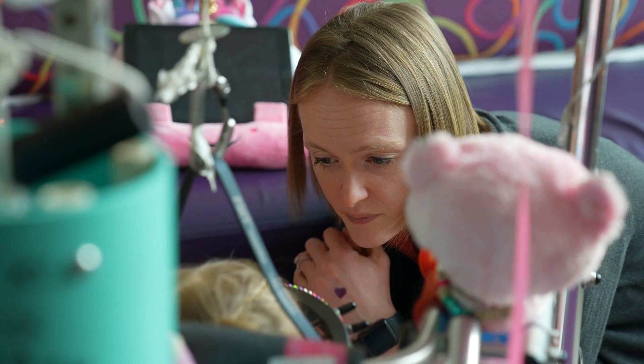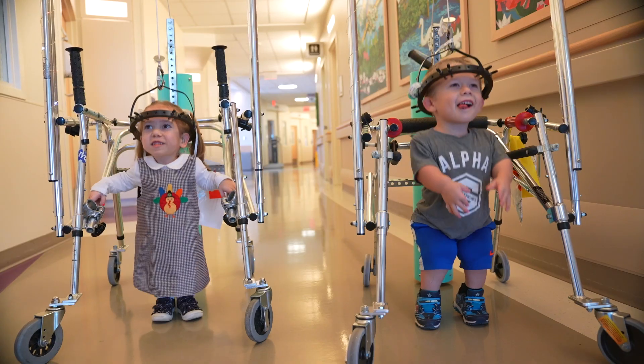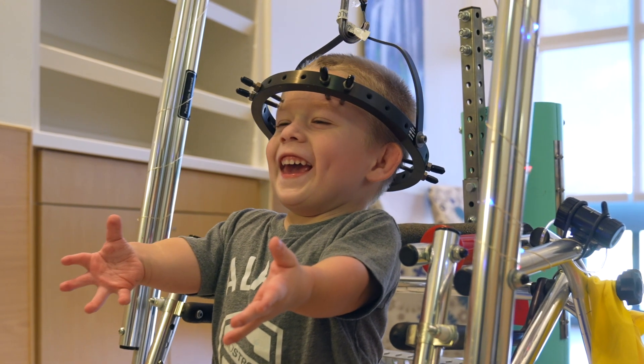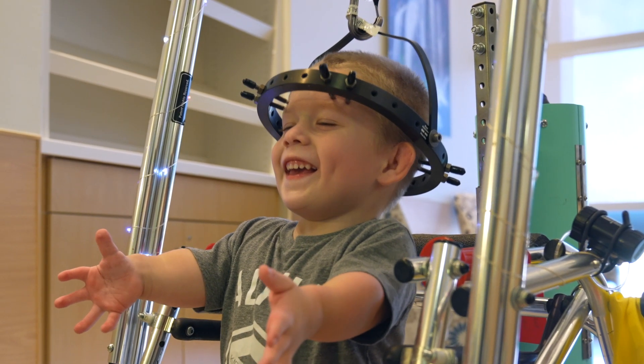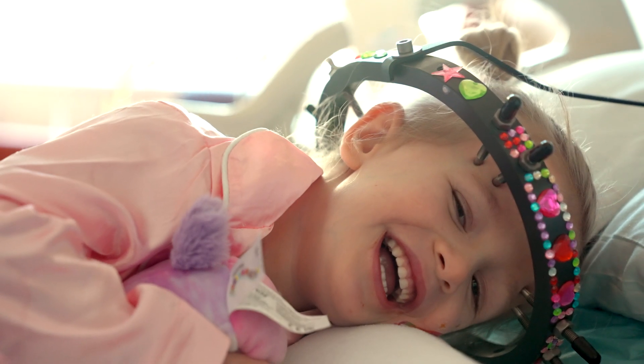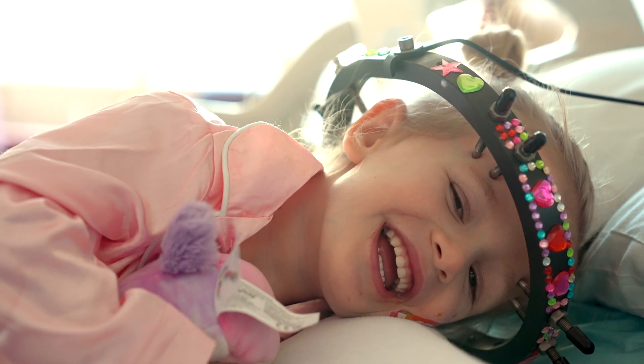Halo traction can look scary at first, but most kids get used to it pretty quickly. In the meantime, help your child find ways to stay comfortable, busy, and connected. Pretty soon, you and your child will feel ready for surgery day.